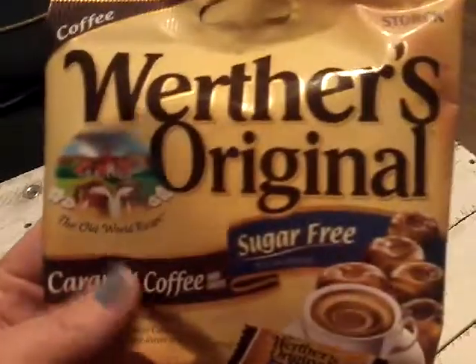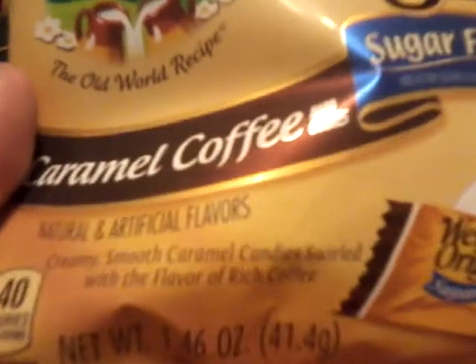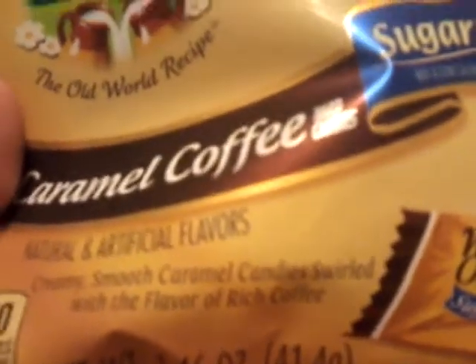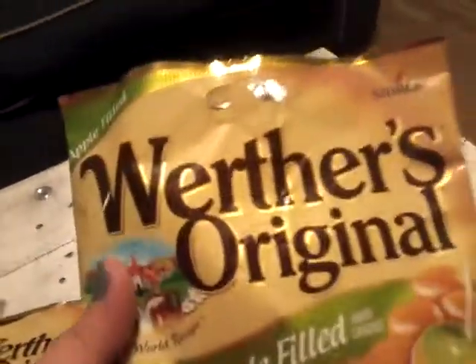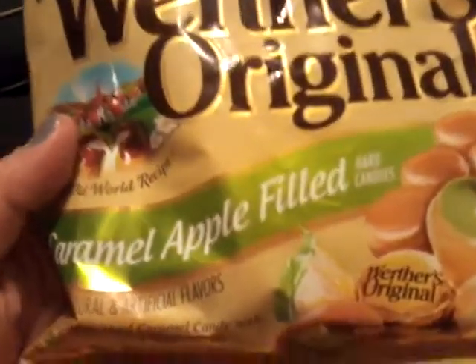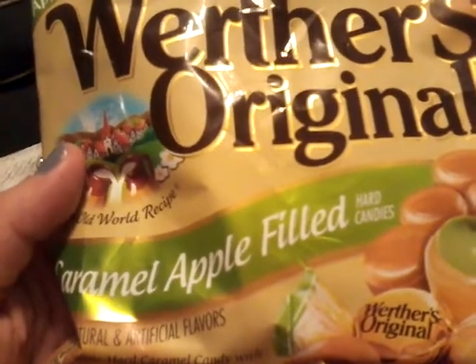The next thing is the Werther's Original caramel coffee — it is sugar free, creamy, smooth caramel candies swirled with the flavor of rich coffee. If you like coffee, I'm sure this is going to be a winner. My husband Jeremy found those too, and these are his absolutely favorite fall candy. If you have never tried them, I highly recommend it because they are delicious.